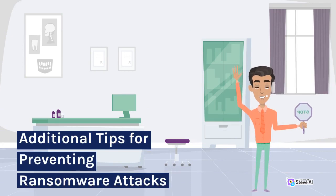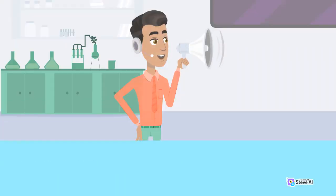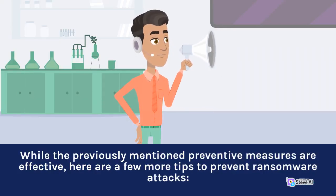Additional tips for preventing ransomware attacks. While the previously mentioned preventive measures are effective, here are a few more tips to prevent ransomware attacks.